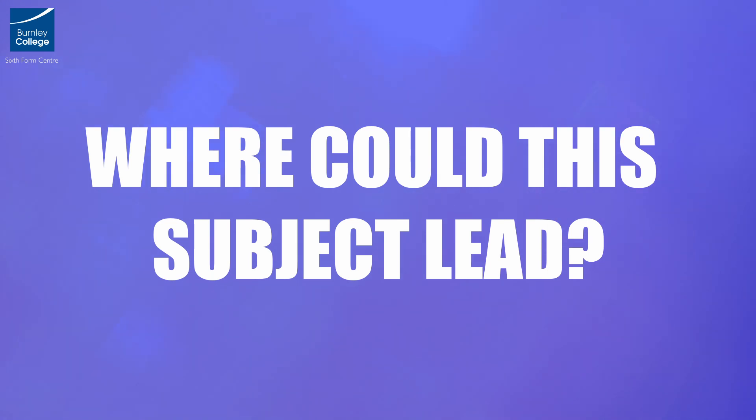Where could this subject lead? Apart from going on to pursue a career in the performing arts, studying this subject will support you within a range of chosen careers. Combined with other A-level subjects, you will be able to progress to university. Employers value the transferable skills that you will develop while studying A-level drama and theatre: working to strict deadlines, creative problem solving, being able to articulate concepts and theories, working as part of a team, and having the ability to stand up in front of an audience. The opportunities are boundless.